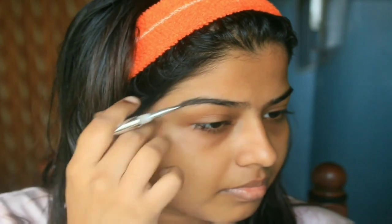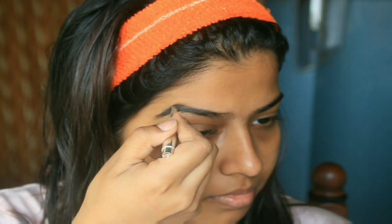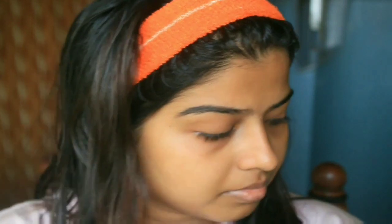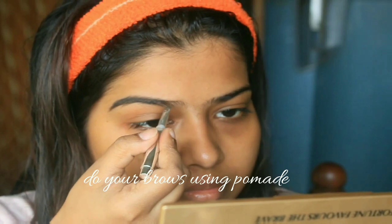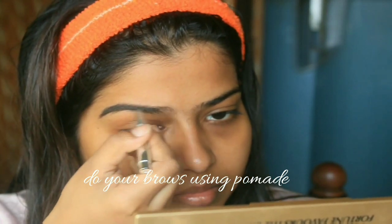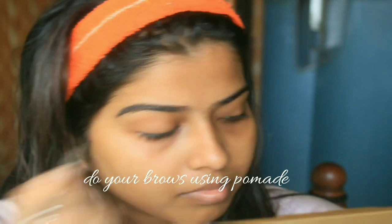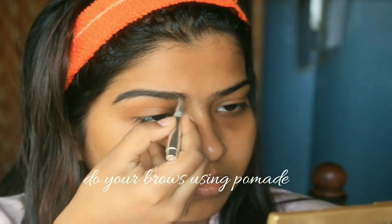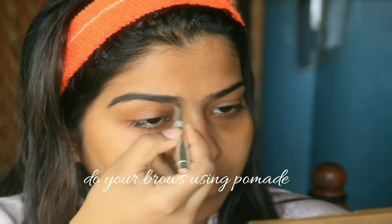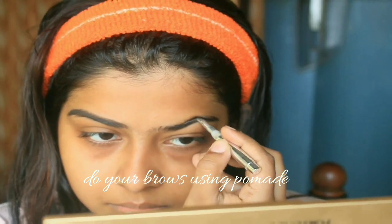I'm getting started with my makeup. As you know, I always start with my brows. Here I'm using the L'Oreal brow pomade in the shade dark brown. I'm intentionally not choosing black because I think it looks more dramatic. Take shorter strokes and keep doing your brows — don't hurry during this step because it's very important. If you have hooded eyes, do an arch; it will enhance your eyes.